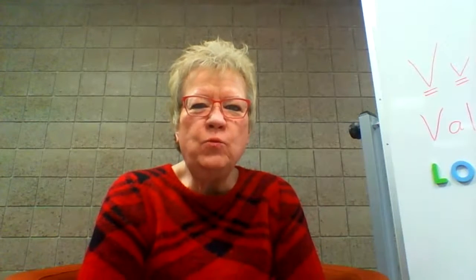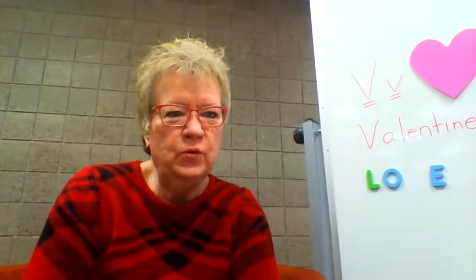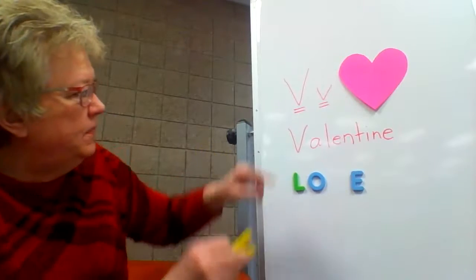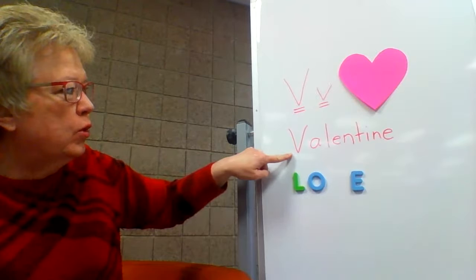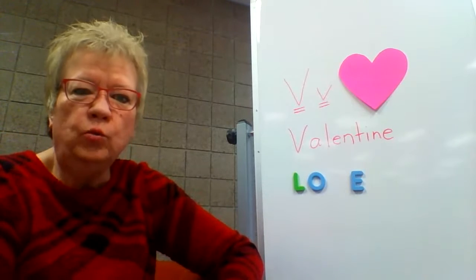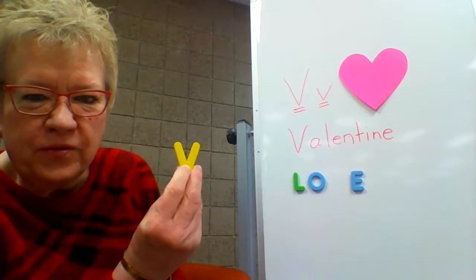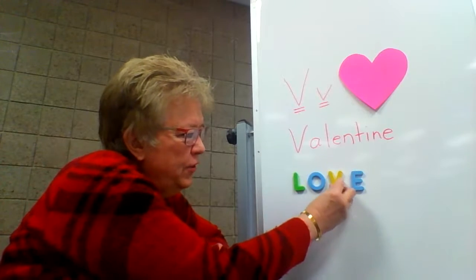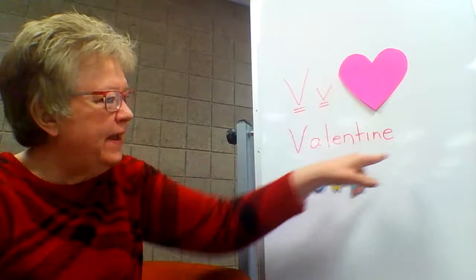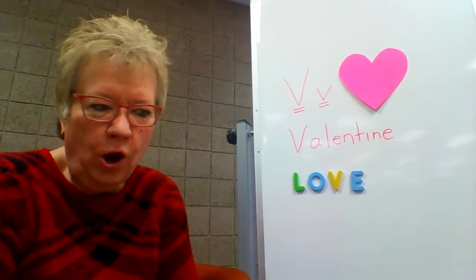Good morning, friends. Today we are celebrating the letter V and Valentine's Day. Let me turn my computer so you can see. I hope you can see this at home. Here we have the letter V — there's an uppercase and a lowercase — and the word V-V-Valentine. The first book we're reading talks about the history of Valentine's Day, celebrated on February 14th, which is on a Sunday this year. The letter V is one of the letters in the word love. In the stories we'll read today, you'll understand that Valentine's Day is all about love and letting your friends and family know how much you care.